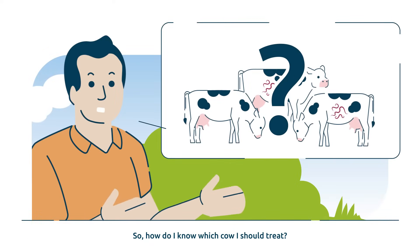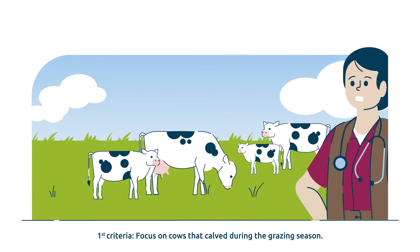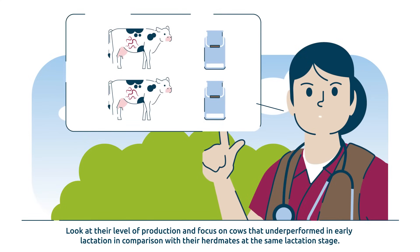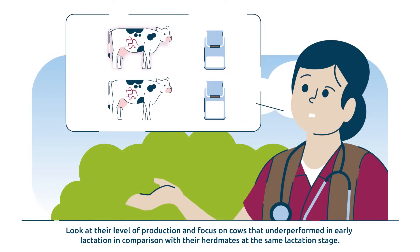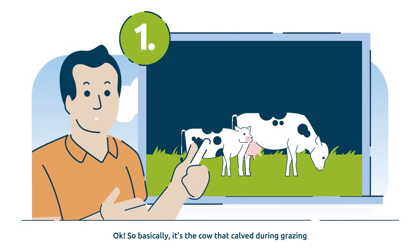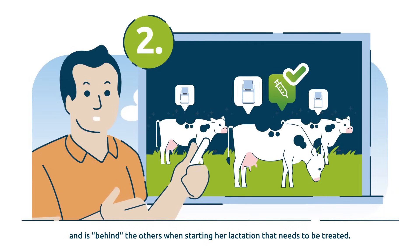So how do I know which cow I should treat? First criteria: focus on cows that calved during the grazing season. Look at their level of production and focus on cows that underperformed in early lactation in comparison with their herd mates at the same lactation stage. Basically, it's the cow that calved during grazing and is behind the others when starting her lactation that needs to be treated.